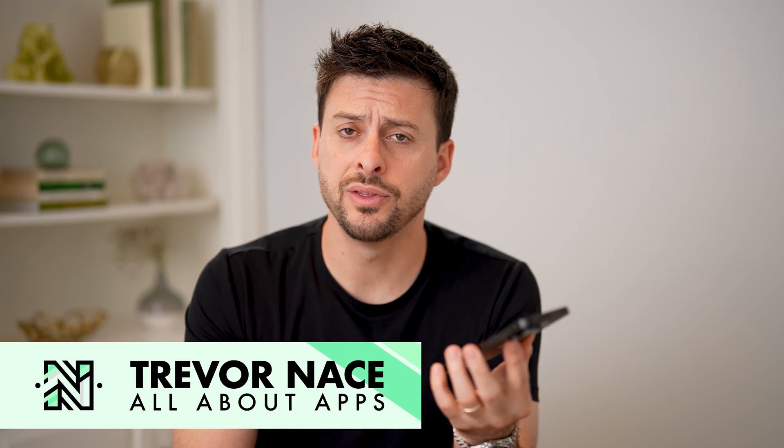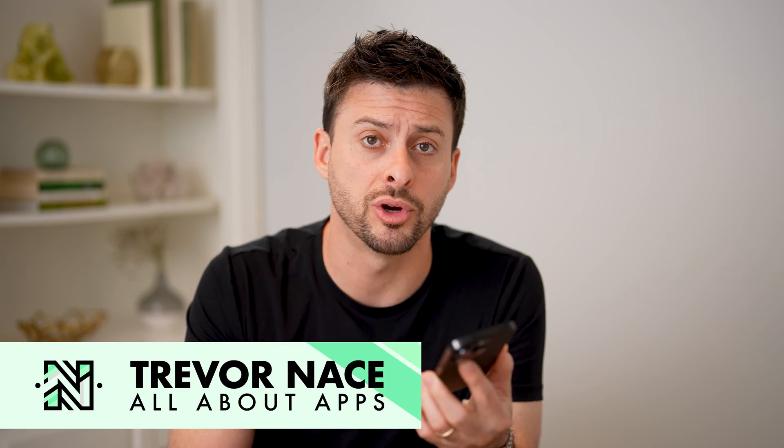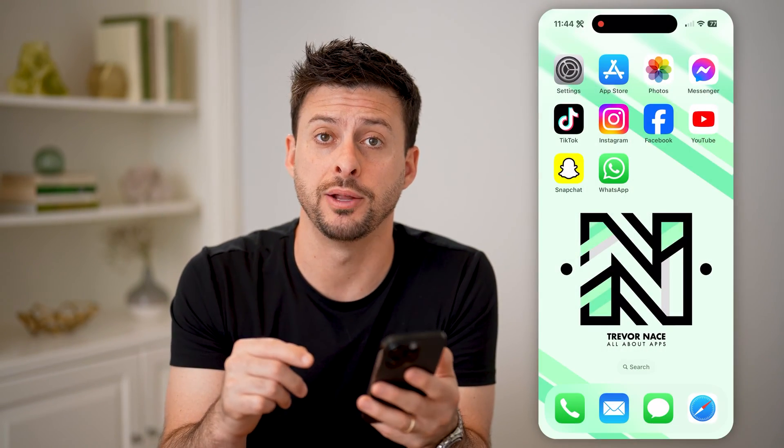Hey guys, Trevor here. In this video, I'm going to show you how to check if someone saved your number in WhatsApp. It's pretty quick and easy, so let's jump right in.